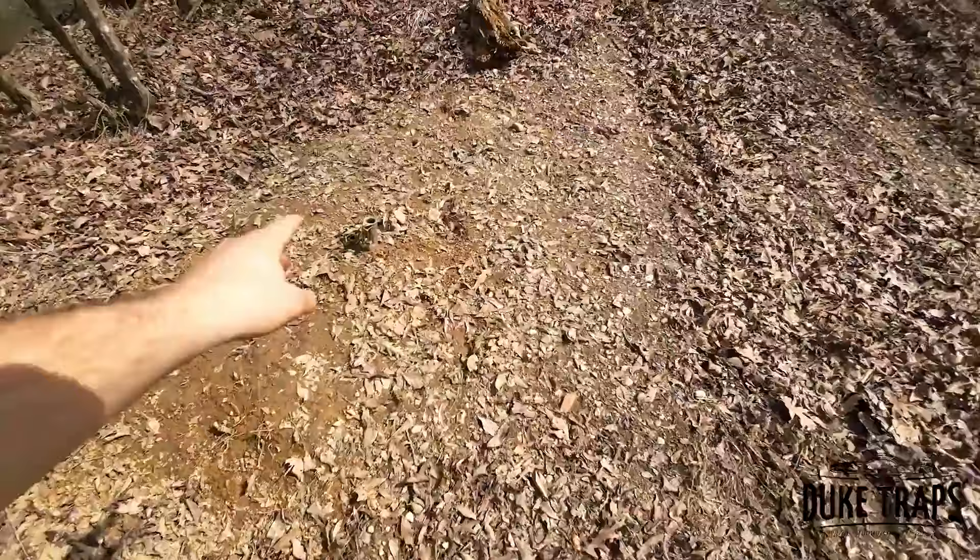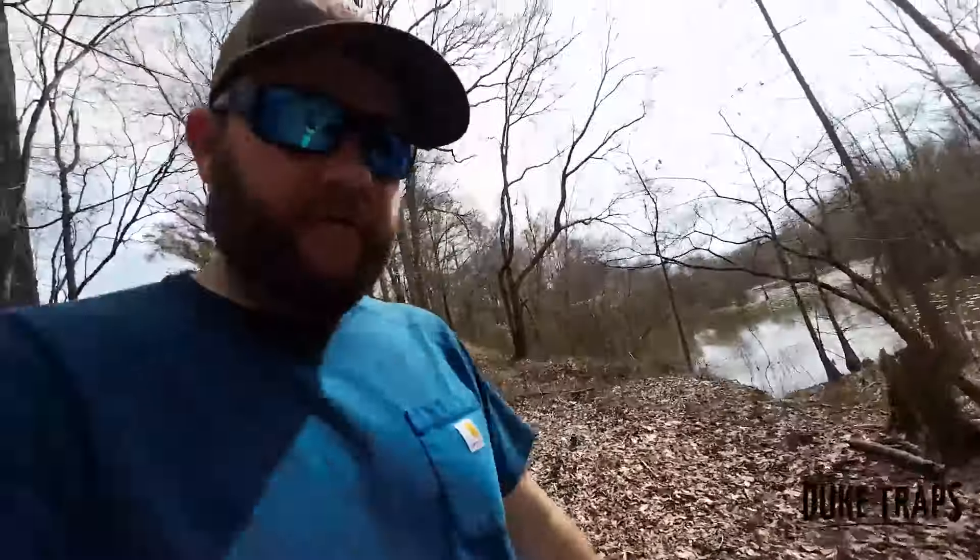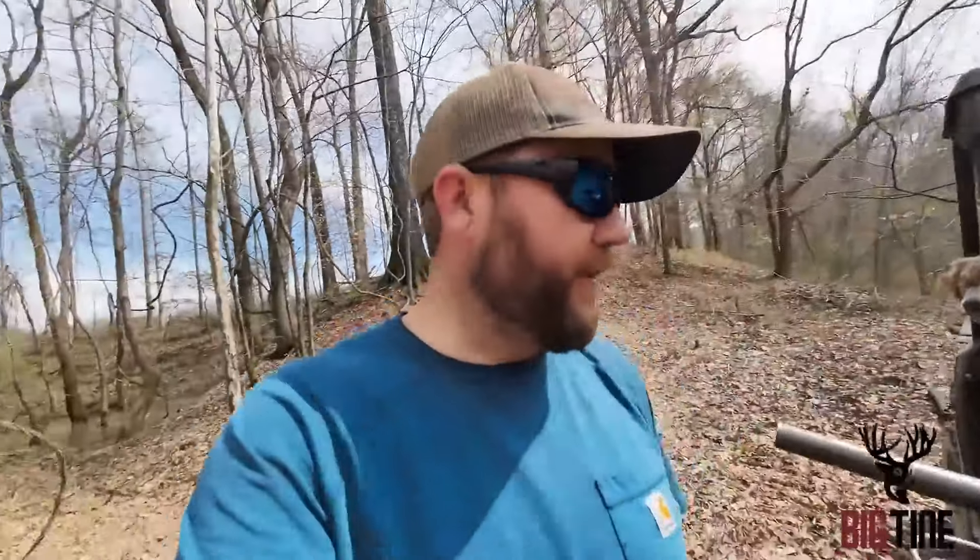I've got three traps here — one, two, three. We just line the road. That way, if they come through, there's no way they're not going to smell a trap.